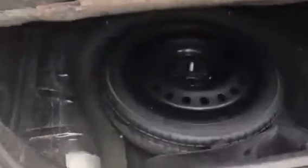Then the back — you can look at the back, it's all nice and clean. The trunk is clean and it's got the spare in it.